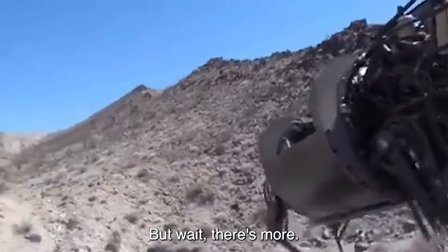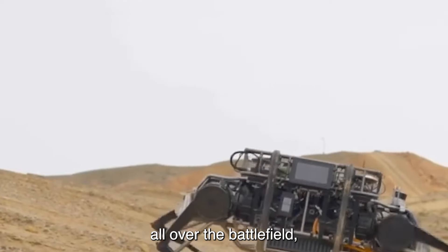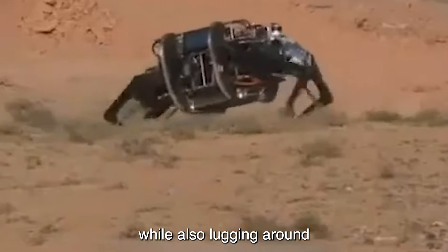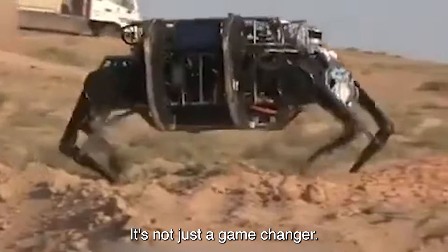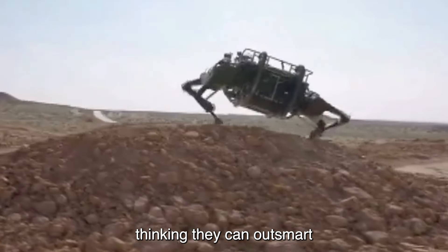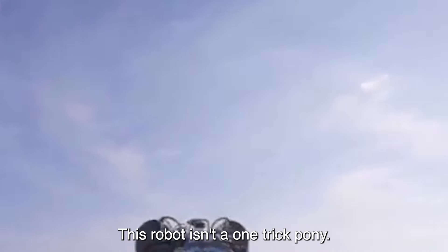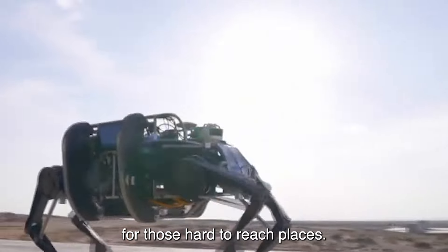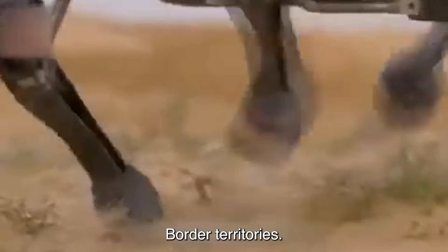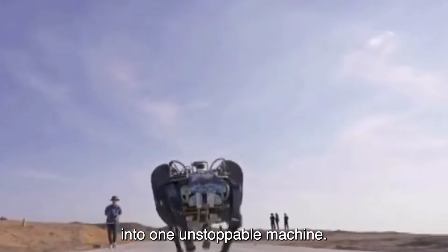But wait, there's more. This isn't just a brute force machine — it's a tactical genius. Imagine having eyes and ears all over the battlefield, gathering crucial intel while also lugging around heavy gear like it's no big deal. That's the Yak for you. It's not just a game changer, it's a game ender for anyone thinking they can outsmart the Chinese military. And let's talk versatility — border territories, challenging terrains, extreme weather conditions, the Yak laughs in the face of obstacles. It's like having a whole army condensed into one unstoppable machine.